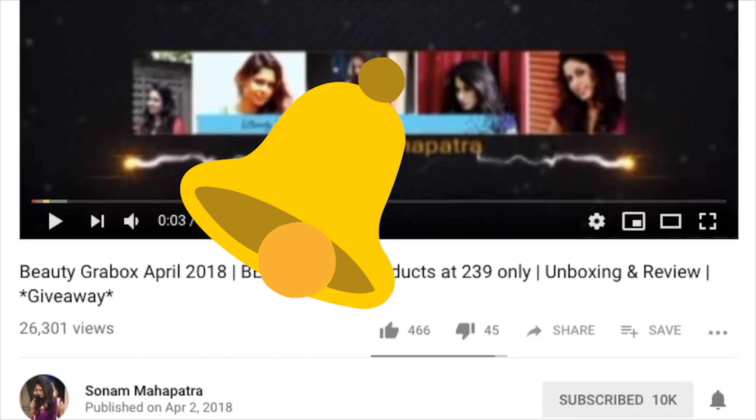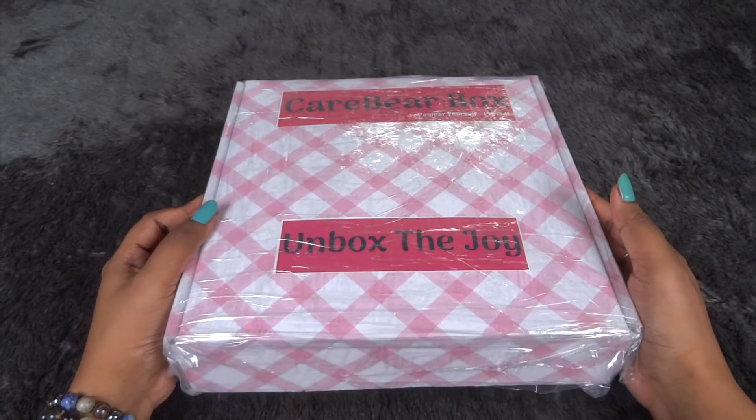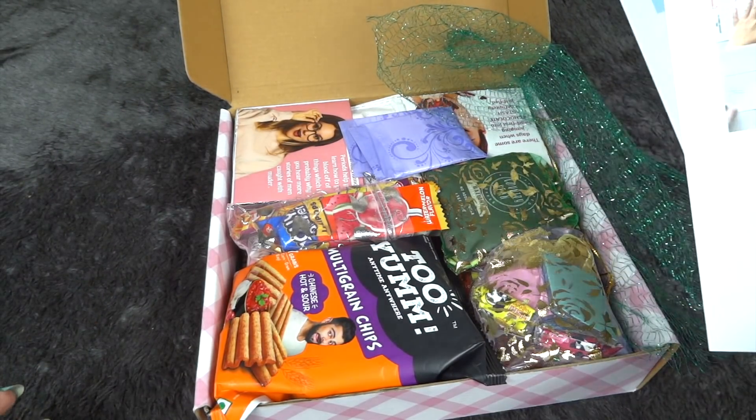Please click the red subscribe button and the tiny little bell button right next to it so that you don't miss any of my videos. This is how the box looks like every month. Once we open it we have some activities and here are the products, so let's go through them.